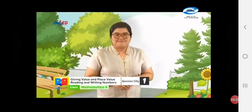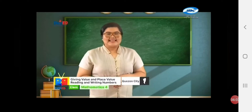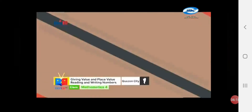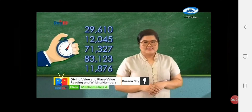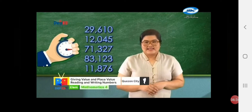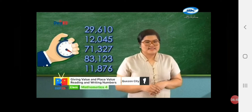And you will have a math-exciting activity! Welcome back, Math Daly Buddies! Practice time! Always remember — basta kasama si Teacher Marian, kaya yan! I will give you 20 seconds to read the following numbers! Ready? 29,610! 12,045! 71,327! 83,123! 11,876! Very good!